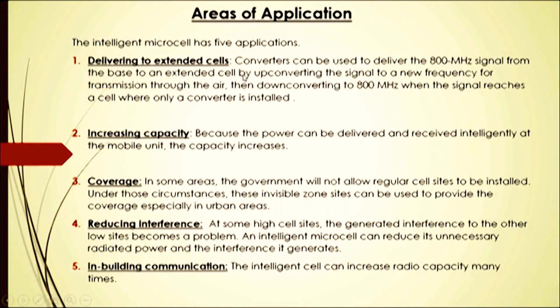The intelligent microcell has five areas of application. First, delivering to an extended cell: converters can be used to deliver 800 MHz signals from the base to an extended cell by up-converting the signal to a new frequency for transmission through the air, then down-converting back to 800 MHz when the signal reaches a cell where only a converter is installed.